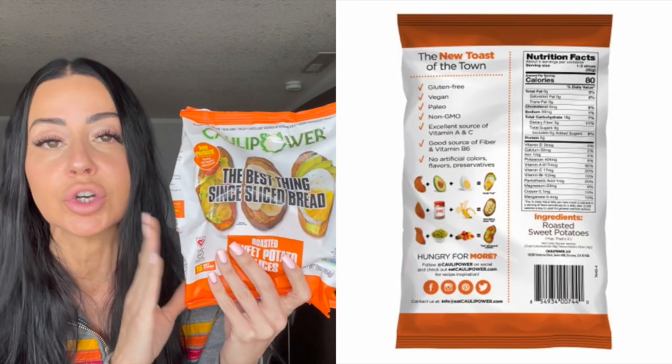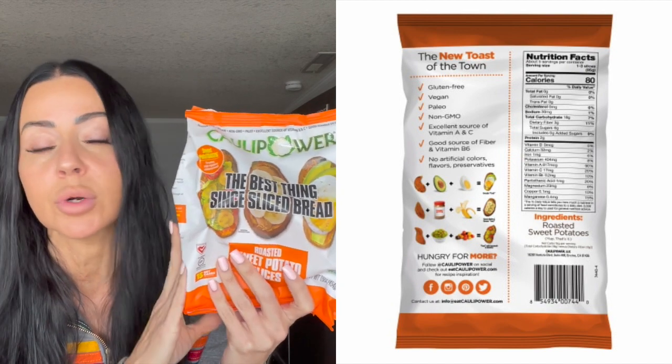This is a good clean carb, loaded with micronutrients, and when you're incorporating carbohydrates into your diet, these are the best types of carbs.